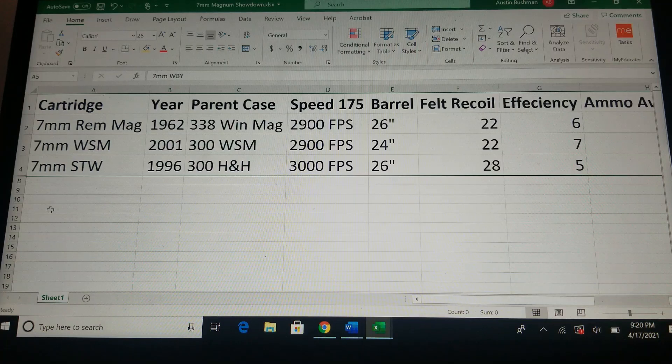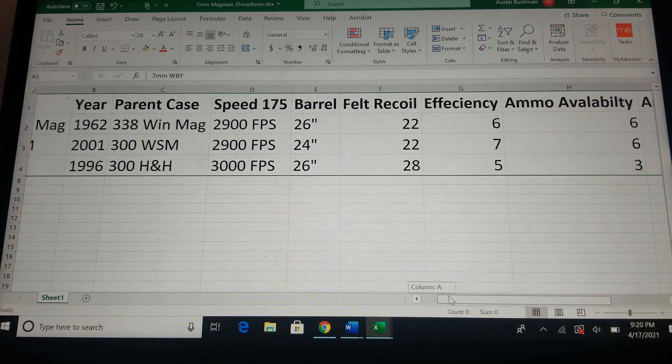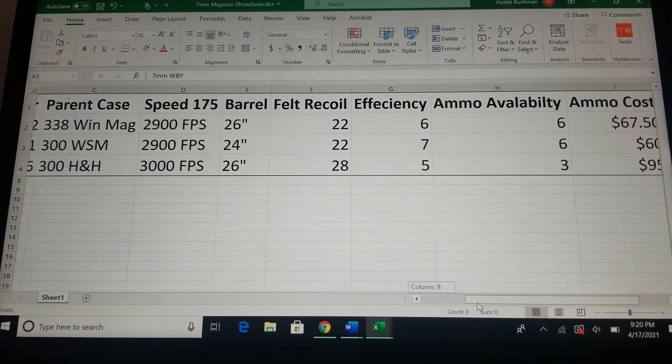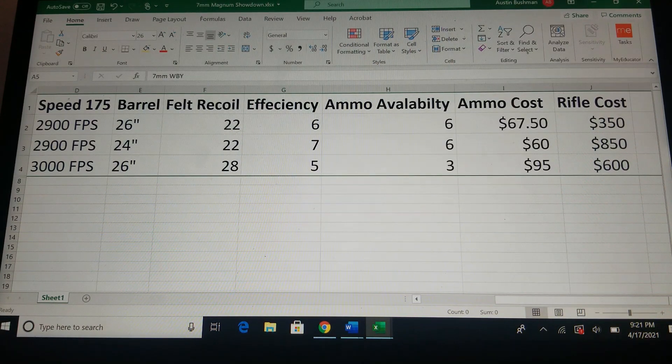Next is the 7mm Shooting Times Western, or the STW. The year it was introduced was 1996. The parent case is the .300 H&H Magnum. It is a pretty long case, going out to 2.85 inches. The speed is roughly around 3,000 feet per second with a 175 grain bullet with a 26 inch barrel. There's a lot of powder in this case, so you're going to feel 28 pounds of recoil. Efficiency — this is probably the least efficient cartridge of the bunch; you're burning a lot of powder for the speed. In my area I'm not really seeing ammo for this. Ammo cost is expensive, around $95. Rifle cost, if you can find it — probably in a Remington 700 action — is around $600 or more.